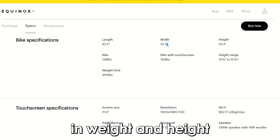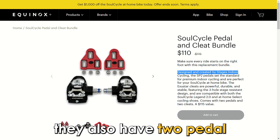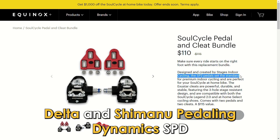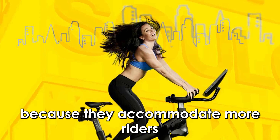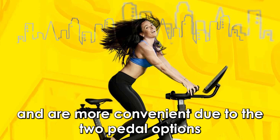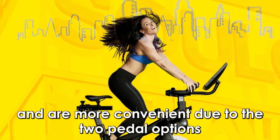They also have two pedal options — delta and Shimano Pedaling Dynamics SPD — which are more convenient. SoulCycle is better because they accommodate more riders and are more convenient due to the two pedal options.